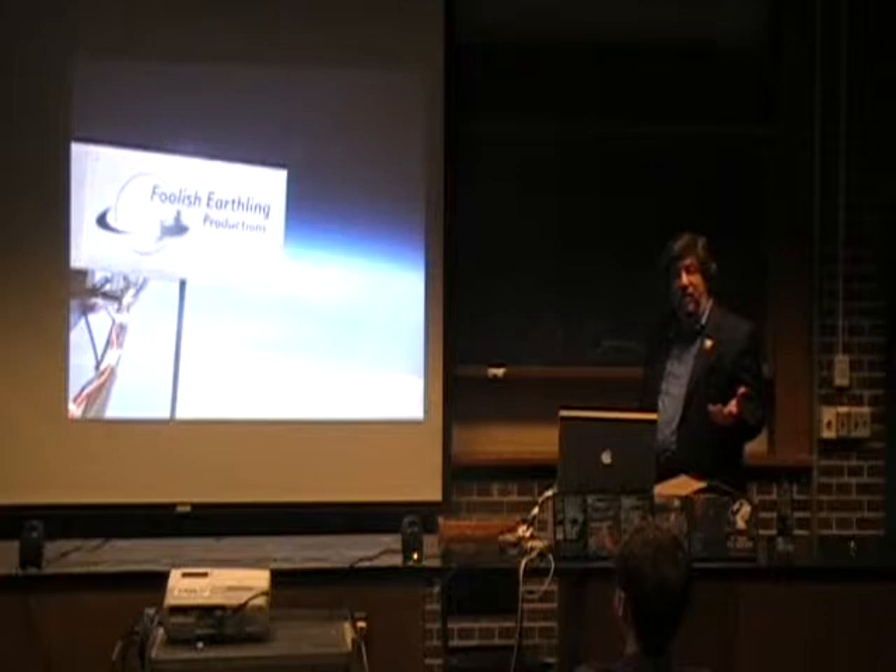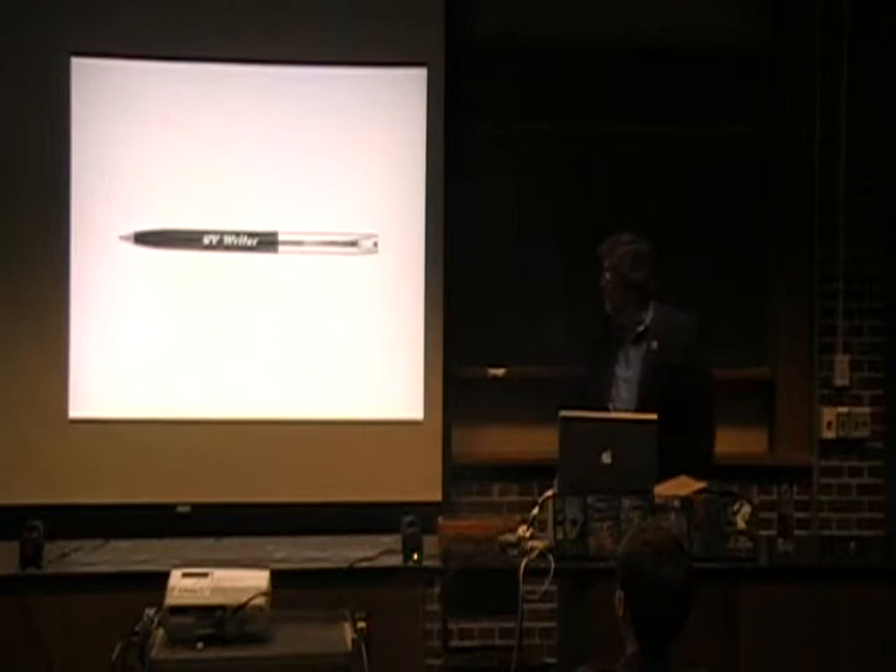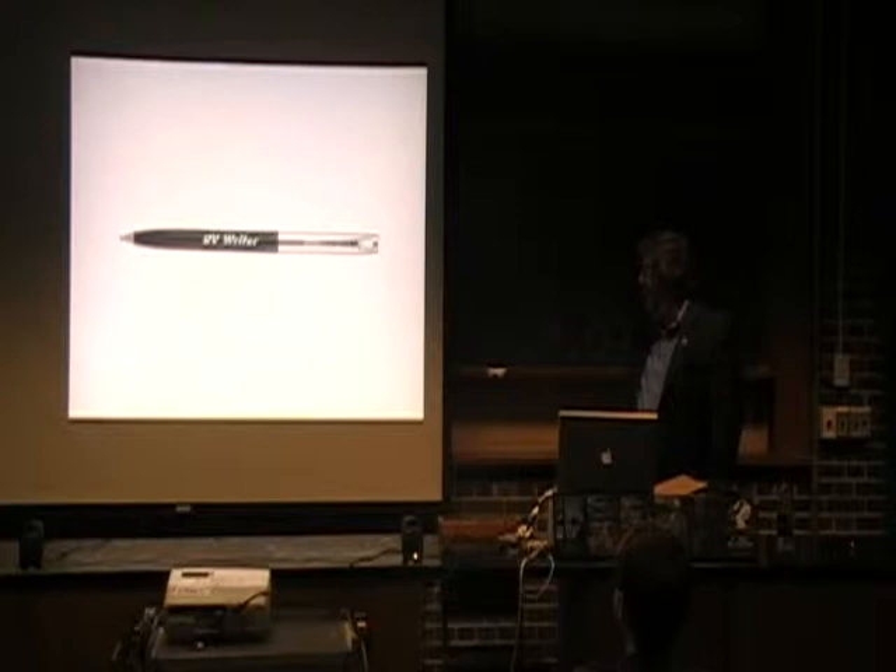Even in large organizations like NASA, you sometimes encounter a situation where the last thing in the world that you thought was going to be a mission-critical component turns out to be a lifesaver. With that in mind, let me ask you if any of you can identify this.